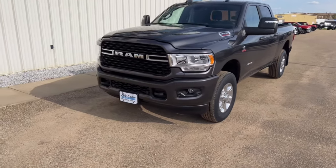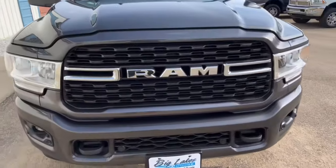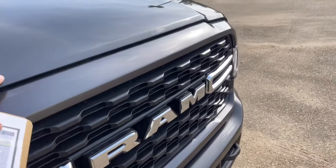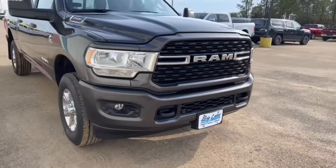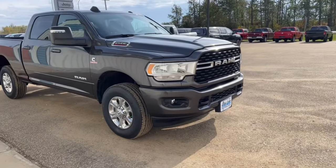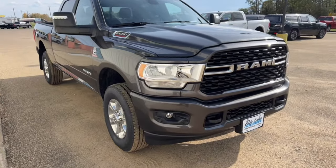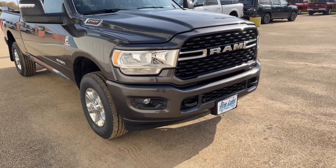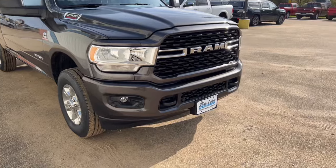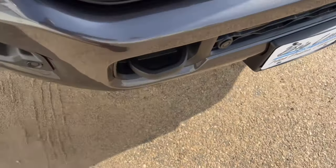Across the front you'll notice the grille matches — it's the same color as the rest of the body, so everything ties together really nice. It also has the color-keyed bumpers down below, which is kind of the newest thing. Some guys prefer the chrome, some guys prefer the color-match stuff — it just depends what you like. Front tow hooks as well, so if you're going to be pulling anybody out of the ditch you've got a good place to tie off to.